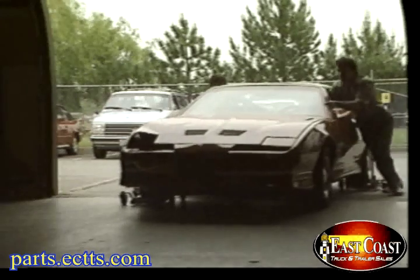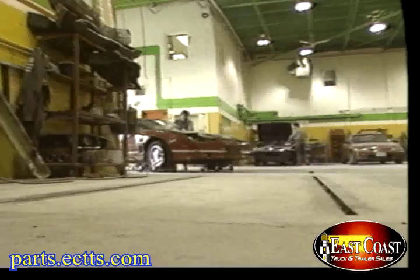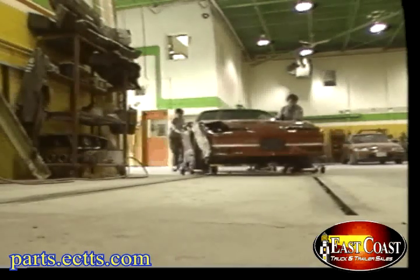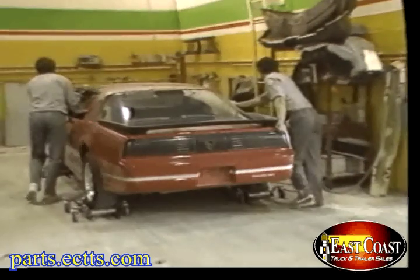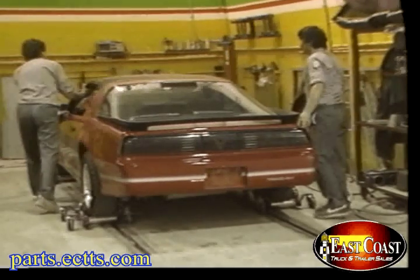That means you can use your space more efficiently — sideways, side-loads, forwards. In fact, Gojak gives you full 360-degree maneuverability, so you can use your space more efficiently.